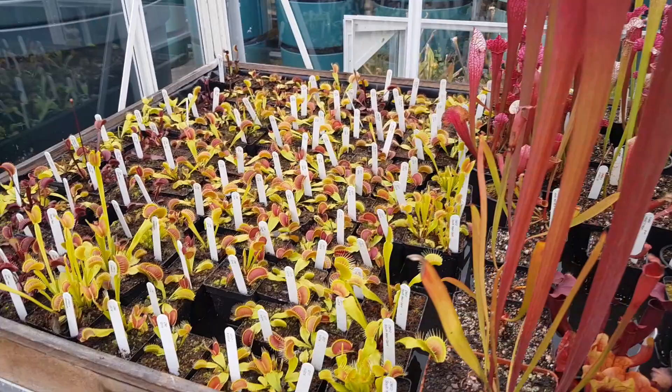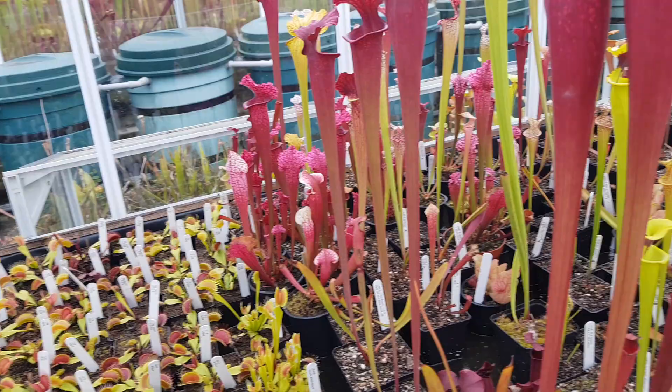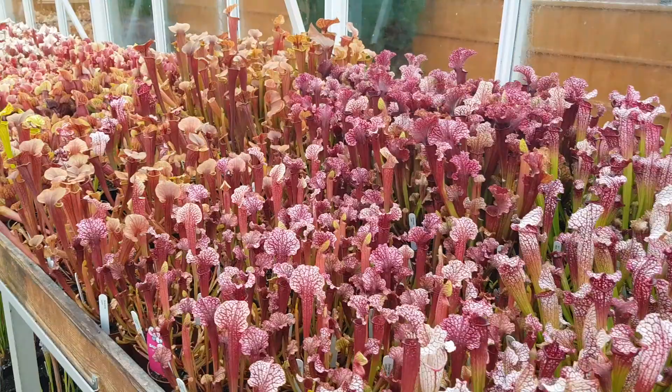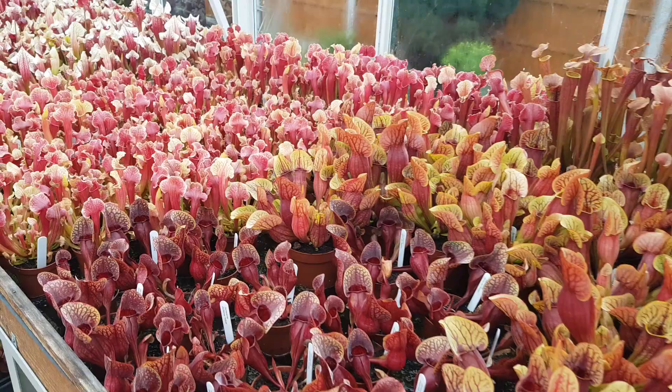For those of you who like flytraps, there's plenty of them. We can't miss all the tissue culture plants — these are really ready for the flower shows coming up. Very pleased to get these in — they're looking very colourful, ready for the flower shows which start in just over two weeks' time.